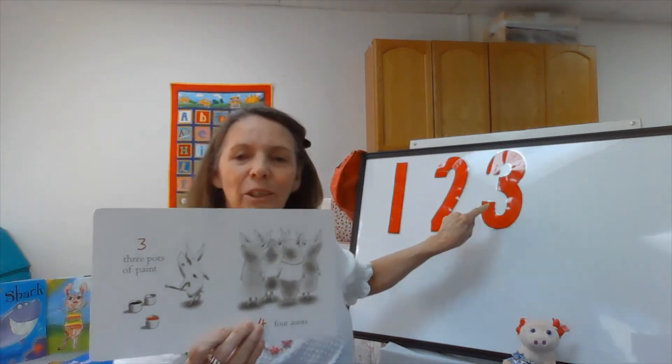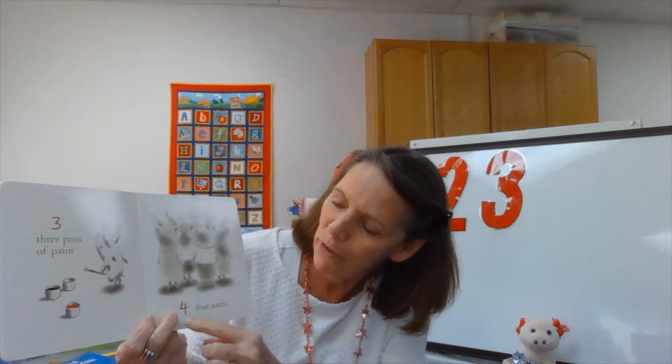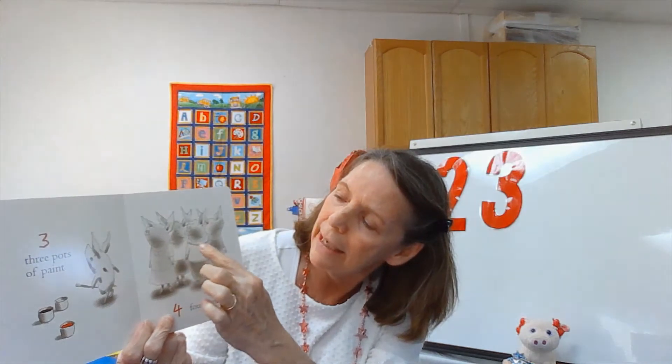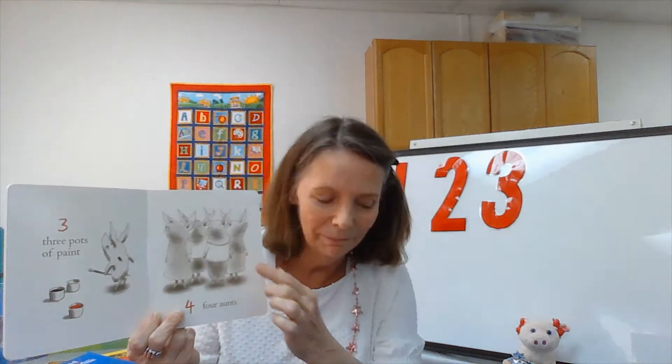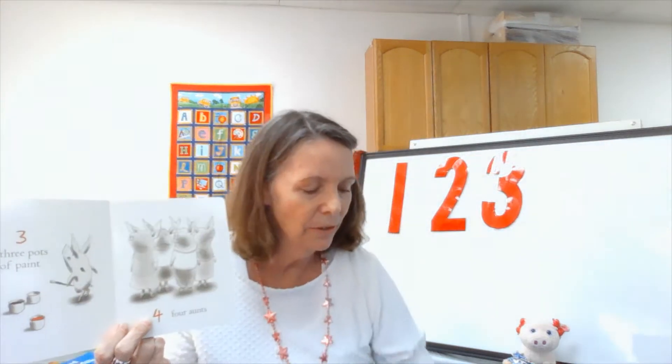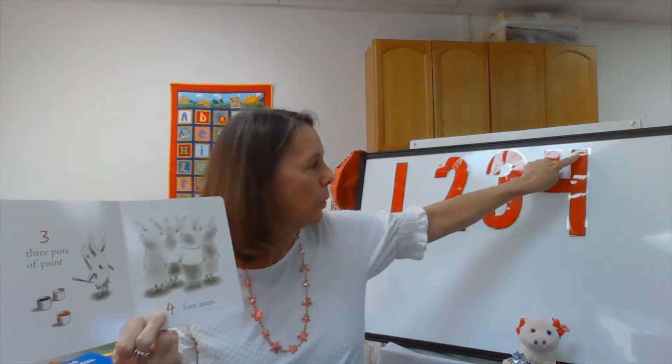Try tracing your numbers with your finger. Our next number is four — four ants. These are Olivia's ants: Aunt Susie, Aunt Joanie, Aunt Smithy, and Aunt Sally. Those are interesting names. Those are four of her ants. Number four.